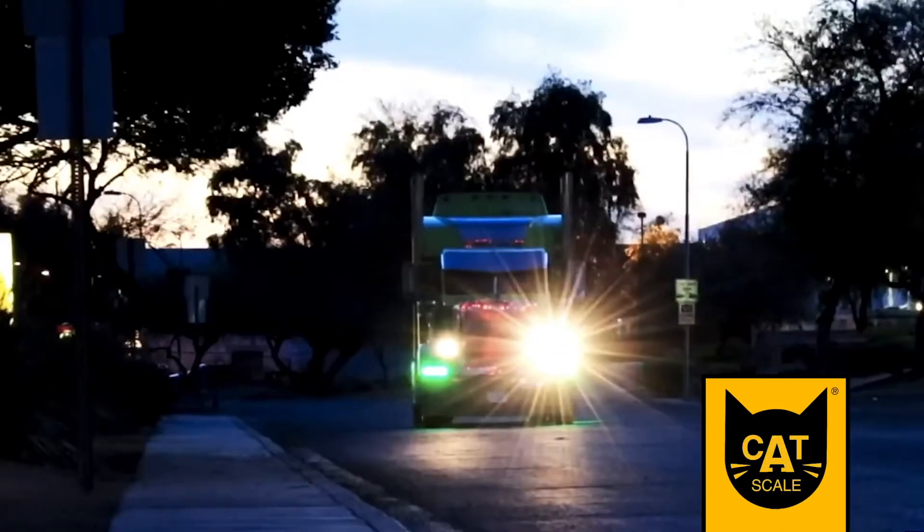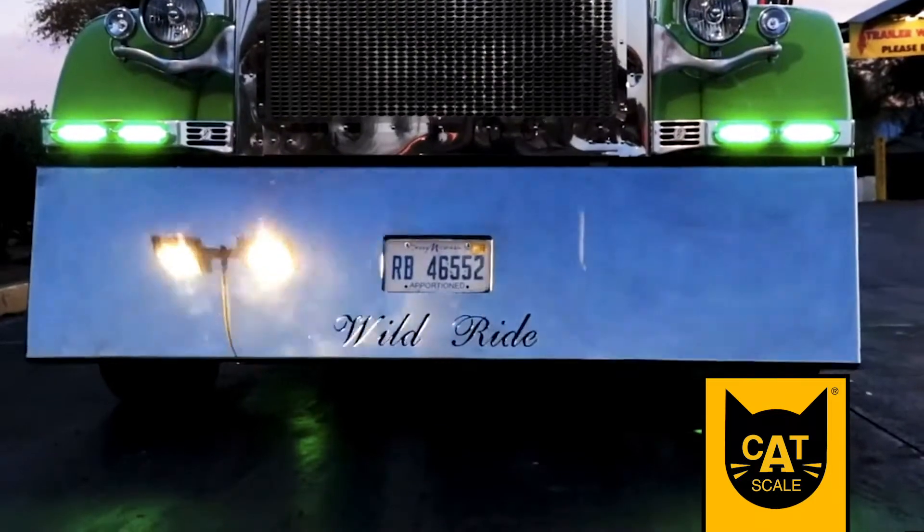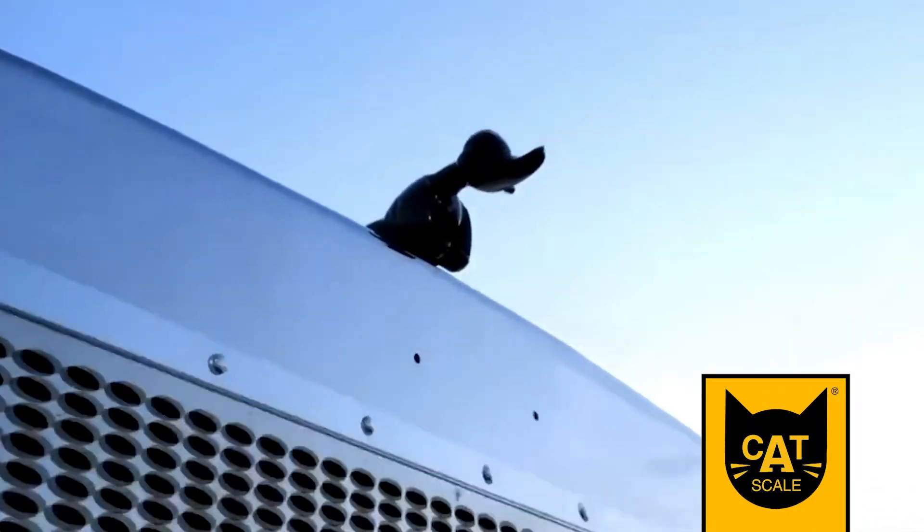This week's Catscale Rig of the Week goes to Jeremy Ward's Suzuki Green 1995 Peterbilt 379. The truck is equipped with a Caterpillar 3406E engine and an 18-speed transmission.